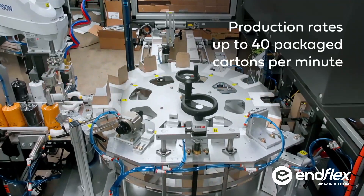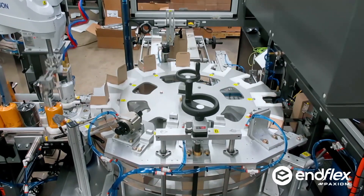Our solution delivered 40 packaged cartons per minute and a mission completed.